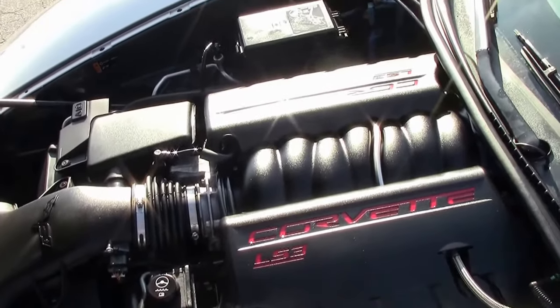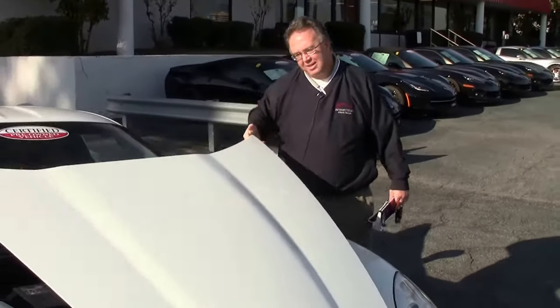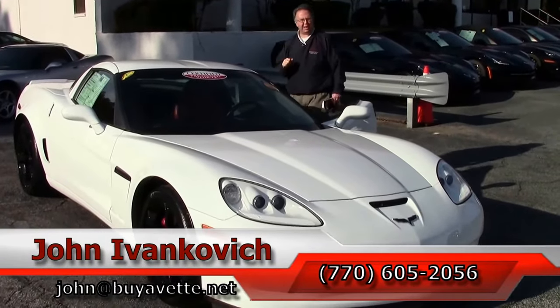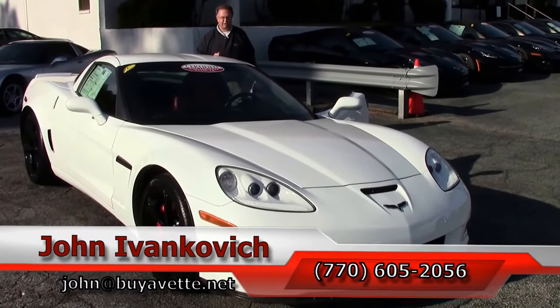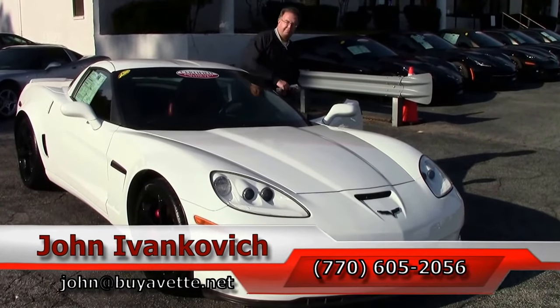Completely stock at only 17,000 miles. As always, folks, 770-605-2056 or email john at buyavet.net if I can help you with this or any of the hundreds of Corvettes you see in stock. As always, subscribe to the YouTube channel so you can see the new cars first. We'll see you all out on the road. Bye-bye.